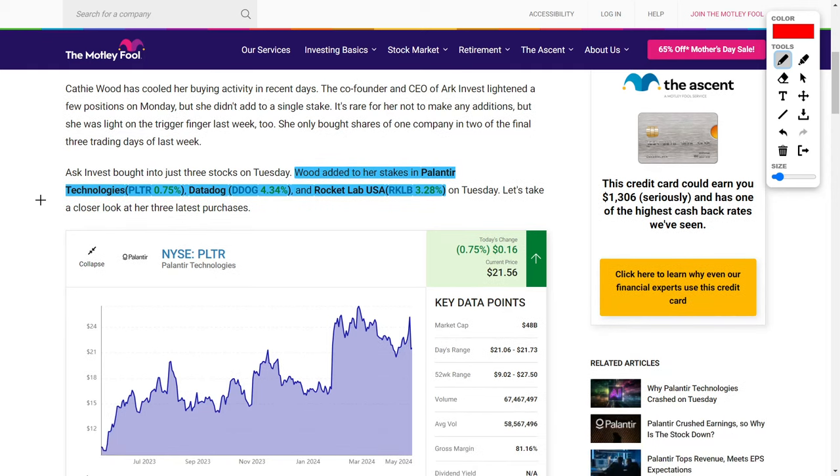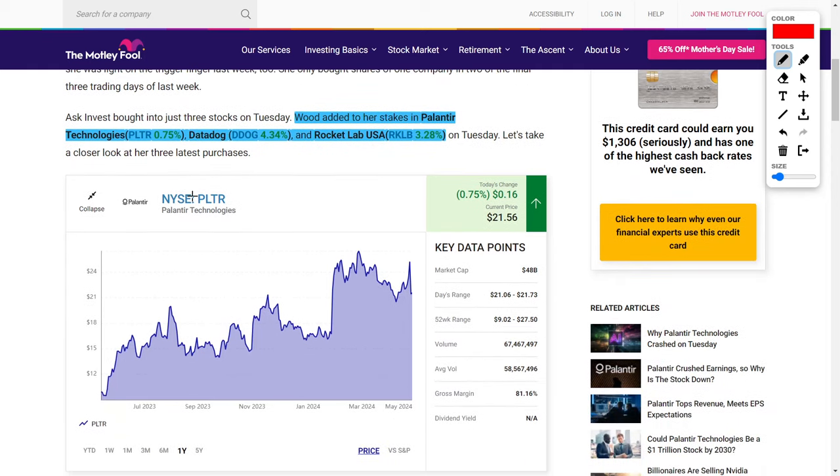We're going to start off talking about Palantir Technologies, ticker symbol PLTR. If you didn't know, Palantir Technologies is a big data and analytics company which serves both commercial enterprises as well as government agencies. As you can see on screen, they currently trade for around $21.56, with some analysts believing this company could fall as low as $5, and others believing it could surge up to $35 per share over the next 12 months.